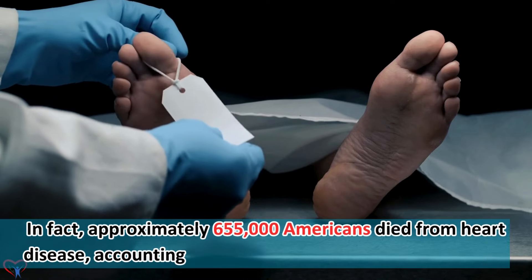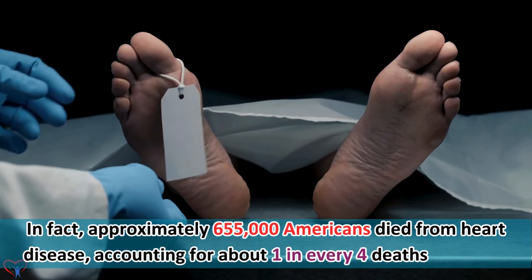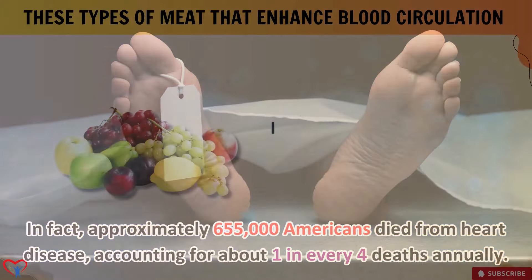In fact, approximately 655,000 Americans died from heart disease, accounting for about 1 in every 4 deaths annually.